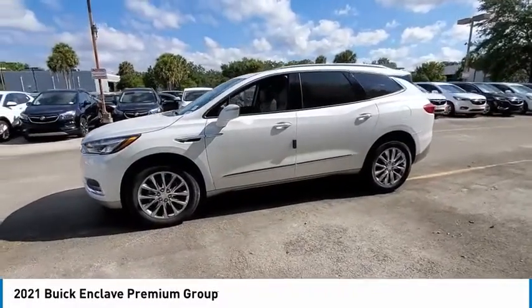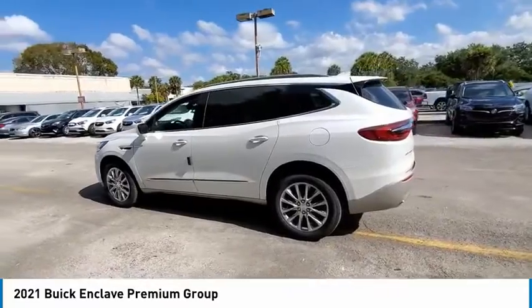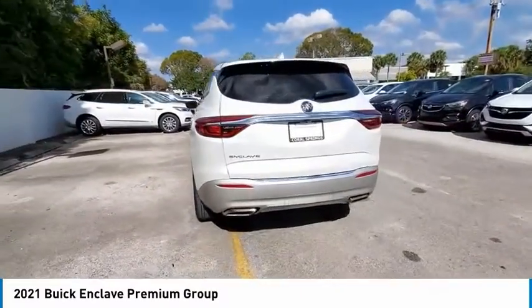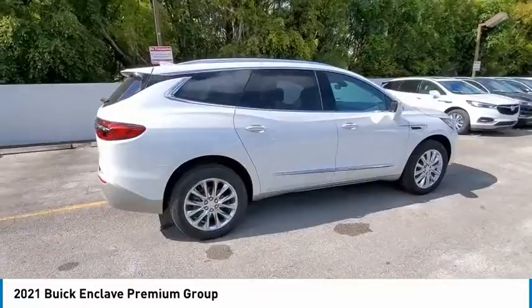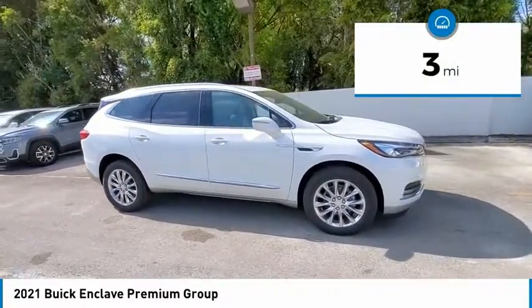Stop by and take a look at the 2021 Enclave. The Enclave offers three rows of seats, standard, with seating for up to eight passengers. Not only is it roomy and stylish, but Buick really did its homework on this vehicle. They did not cut any corners. This vehicle has less than 100 miles.